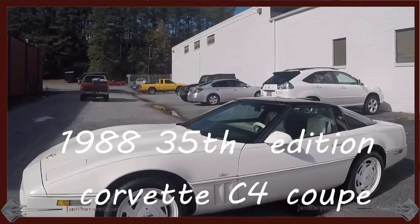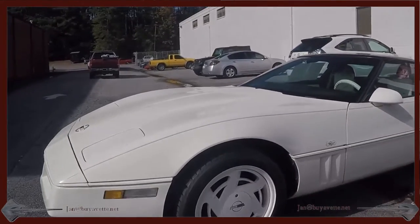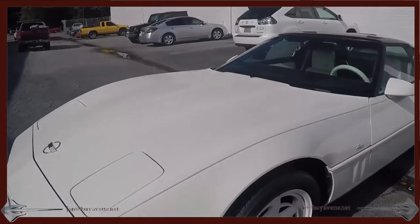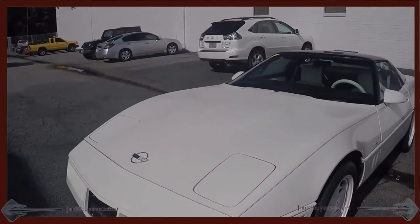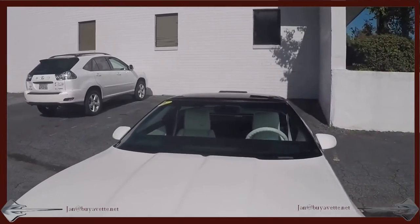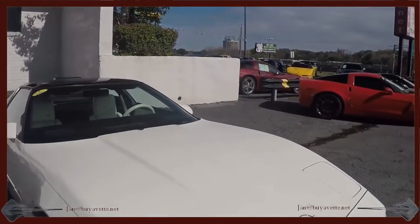Hello, this is Jan at Bayer Vet with this 1988, 35th anniversary edition Corvette Coupe. It's a C4 with automatic transmission. The exterior color is white, so are the seats and door panels. It looks really, really sharp and also has a glass roof.